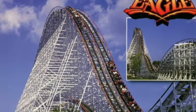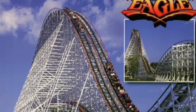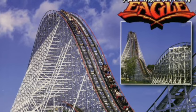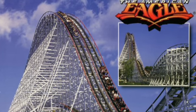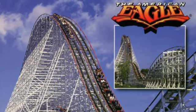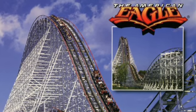At number ten, we have American Eagle. Now, there are two sides, and I do count it as two credits, as I do with all dueling non-Mobius coasters. This only counts as one side, but both sides are fairly similar. It's a fun ride — those hills provide airtime, and it's pretty smooth considering how old it is, so it's a good ride.